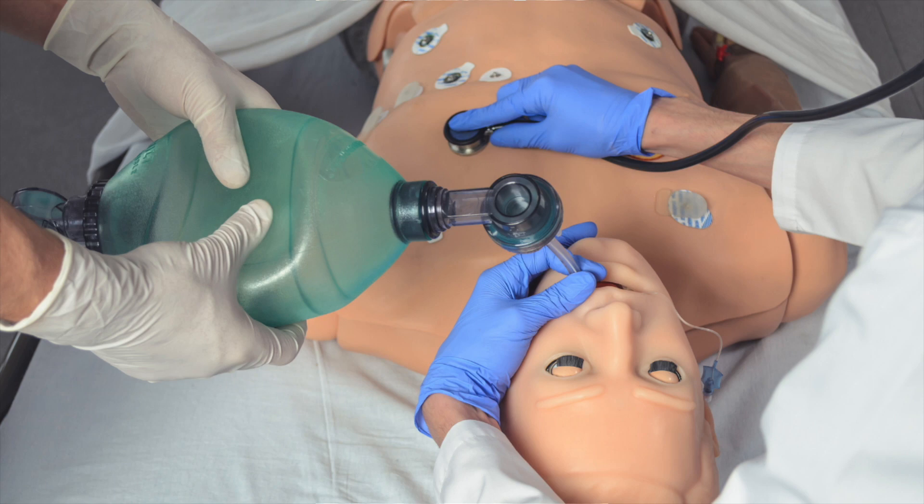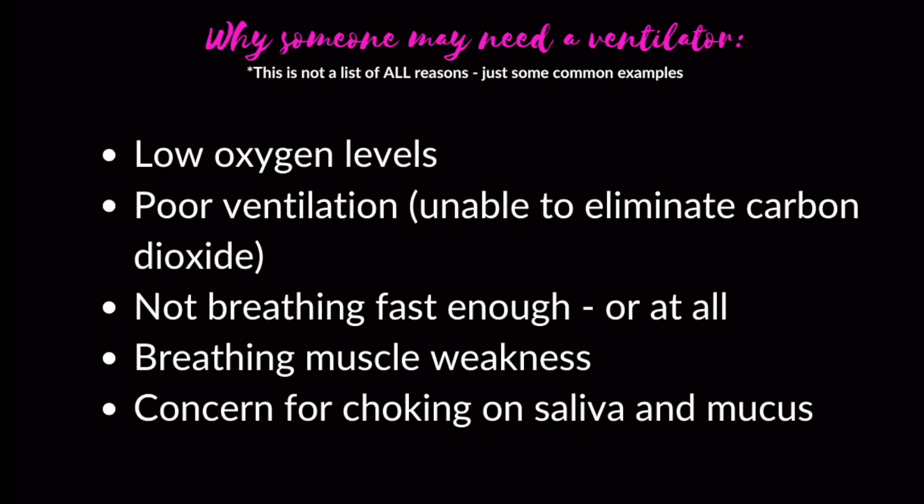The reason someone may need to go on a ventilator is typically a breakdown in some part of this process. Either their oxygen levels are too low in their body and not sufficient enough to deliver enough oxygen to the organs, or somebody is not able to ventilate or blow off their carbon dioxide levels, so the carbon dioxide levels get too high in the body — if somebody's not breathing fast enough, or not at all.